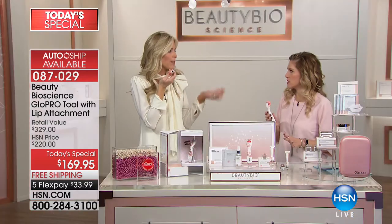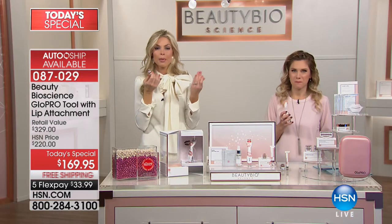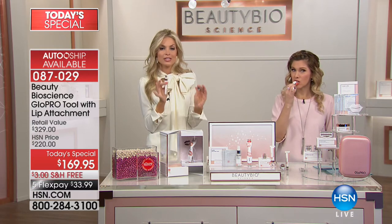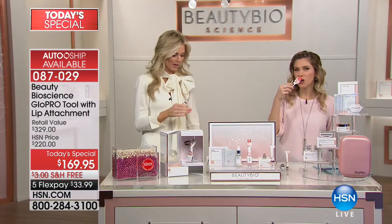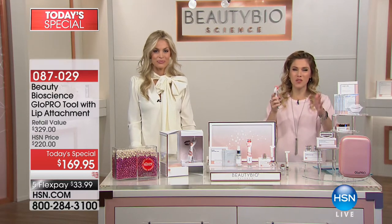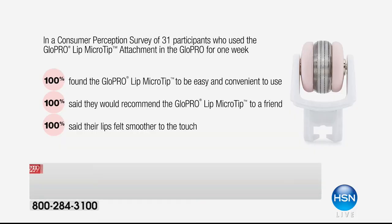Look at that — one application, look at how full and naturally plump. It's your lips, but better. It's immediate and simple. Valentine's Day is days away — you will have this home before then, so you can have that perfect mouth you can control anytime you want. And when we asked people about the brand new limited edition lip micro tip, here's what they said.